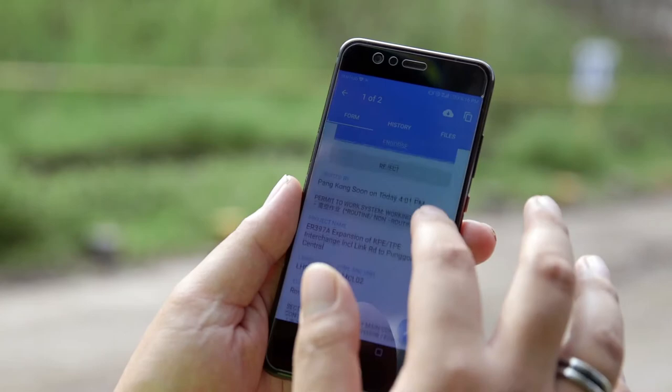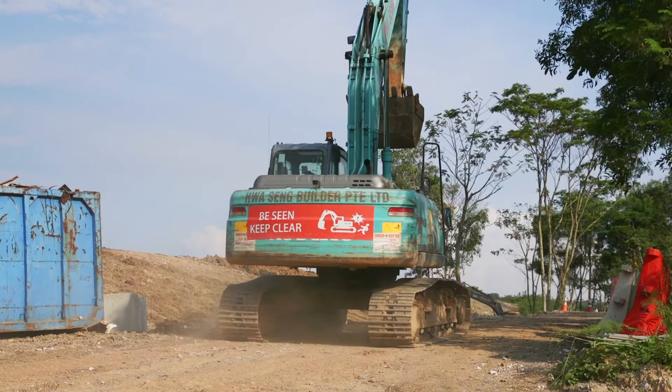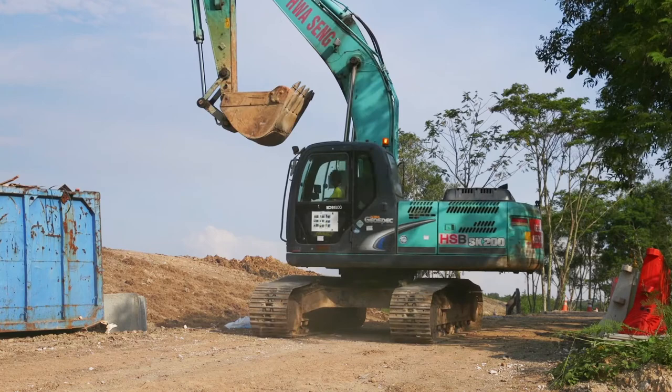I believe that with technology we can improve site safety without heavily relying on individuals. The wider use of technology in the construction industry will definitely improve workflow productivity and, more importantly, site safety.